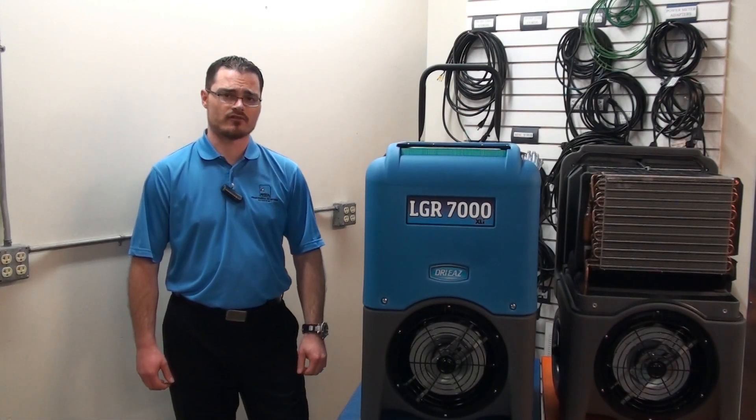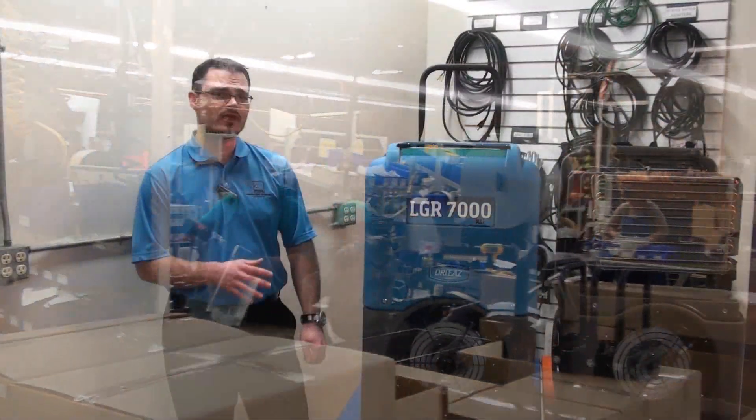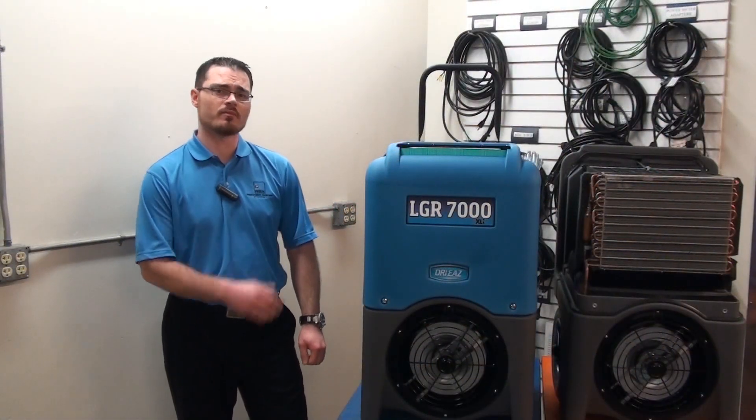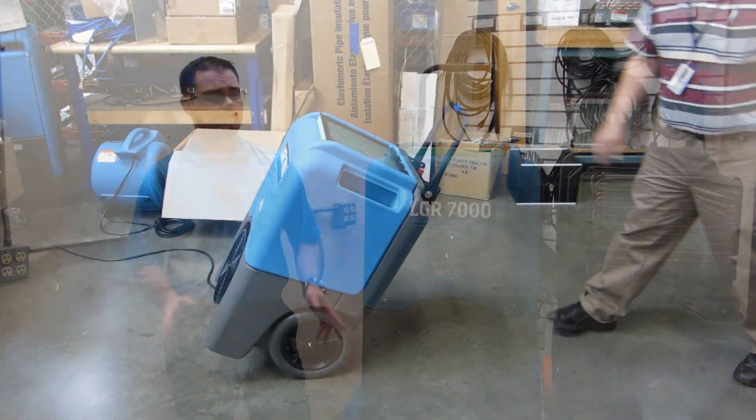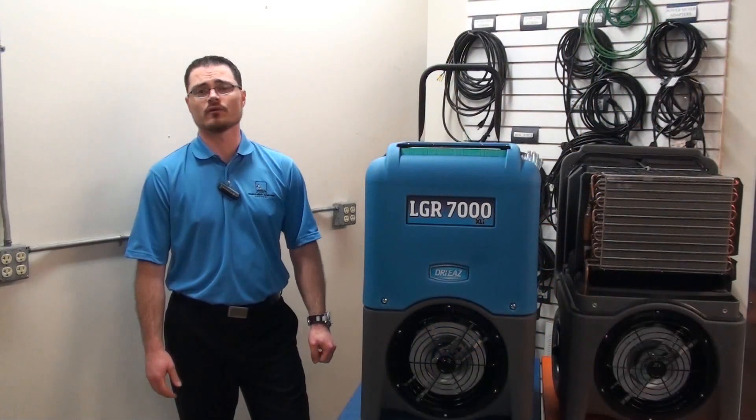DryEase manufacturing processes are dedicated to quality every step of the way, and our drop tests show that our quality assurance process is second to none. The drop tests show that the fit, assembly, and build of every unit is up to the rigorous demands of the real-world environment.